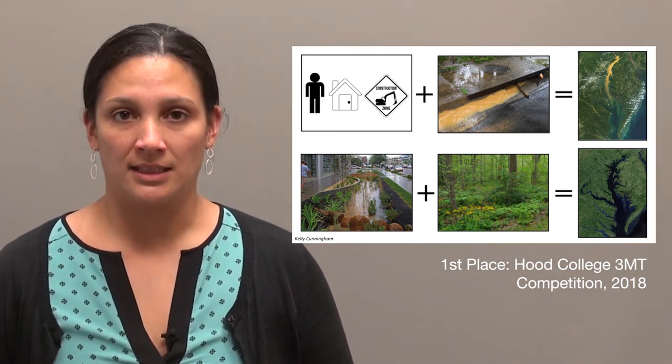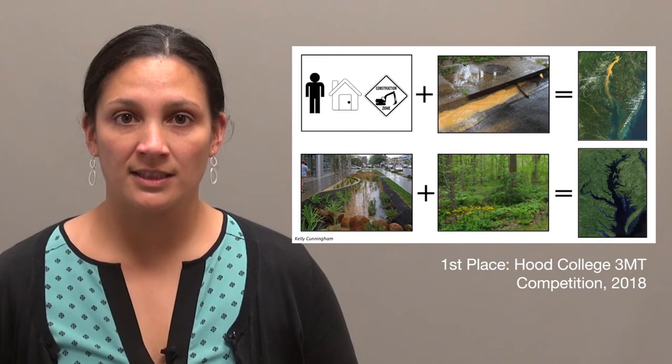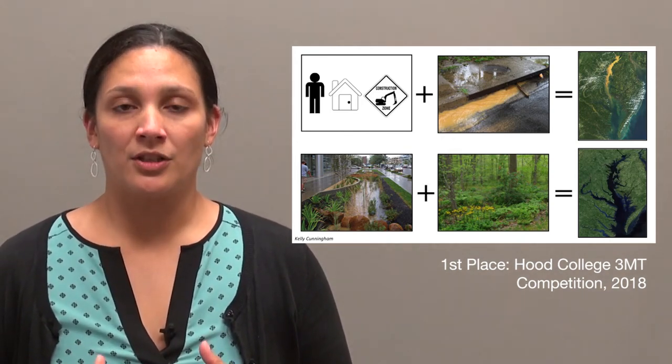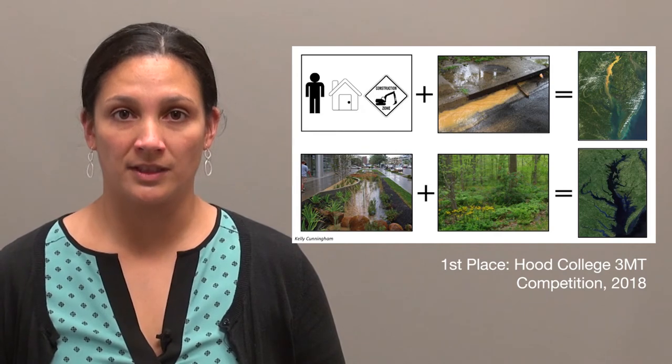This runoff oftentimes carries with it pollutants such as nitrogen, phosphorus, and sediment, which is ultimately what is contributing to the decline in the water quality. So why do we have so much impervious surface? Well, the increase in population. As population increases, we warrant the need for more housing and infrastructure to house that population — hence the increase in impervious surface.